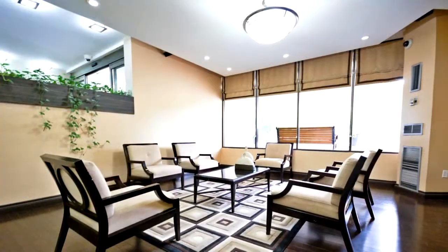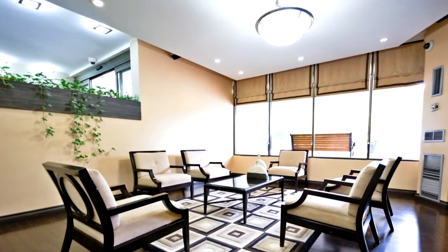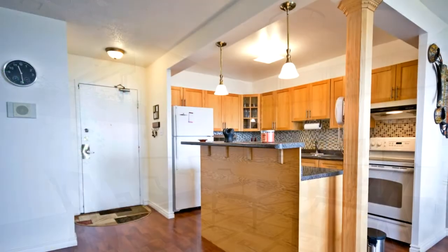Upgrades include open kitchen, two bathrooms, laminate floors throughout, doors, mirror closets, electric light fixtures, and freshly painted throughout.